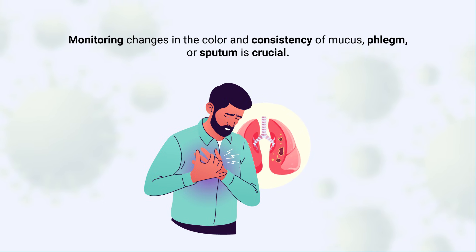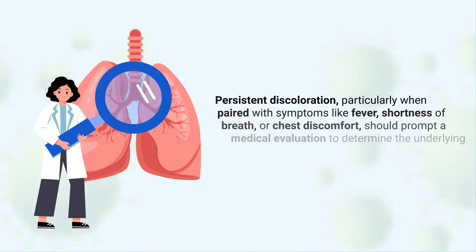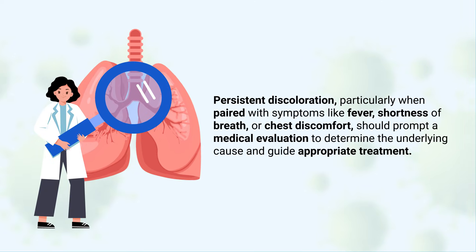Monitoring changes in the color and consistency of mucus, phlegm, or sputum is crucial. Persistent discoloration, particularly when paired with symptoms like fever, shortness of breath, or chest discomfort, should prompt a medical evaluation to determine the underlying cause and guide appropriate treatment.